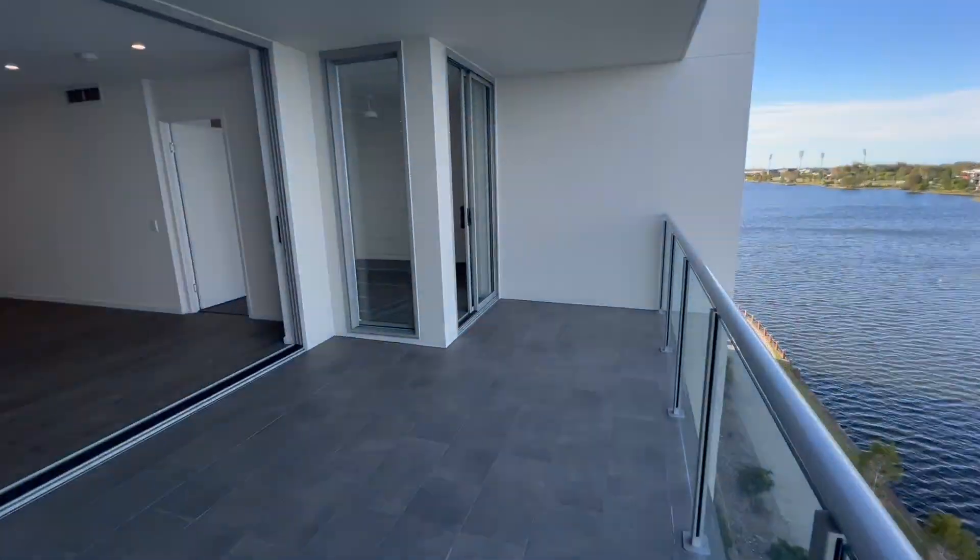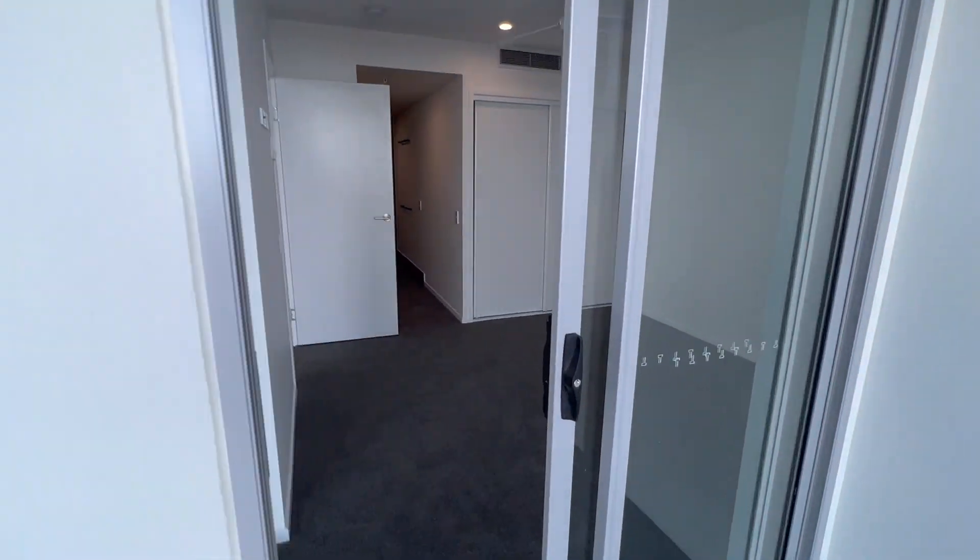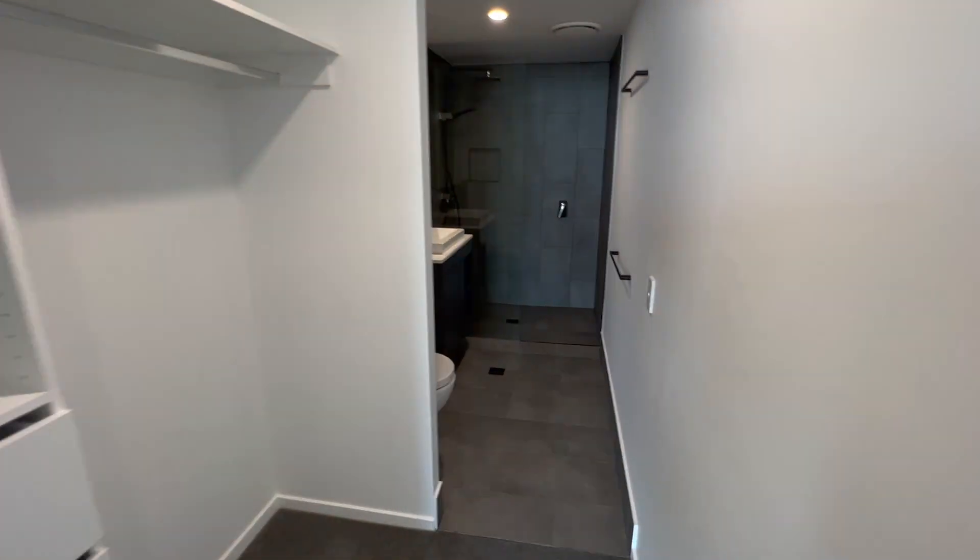Connected to the balcony, the master bedroom takes prime position. Soft carpet, two wardrobes and a classy ensuite.